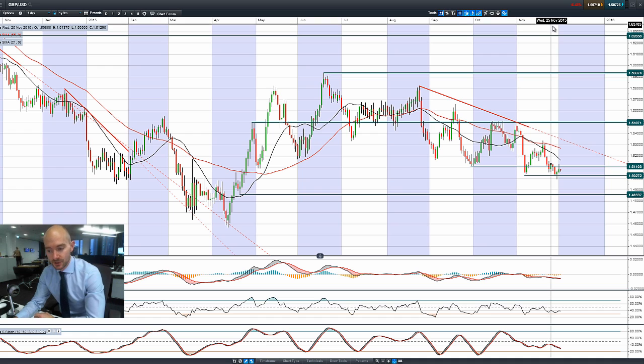Finishing off with GBP/USD — a very ugly candle yesterday where sterling had spiked higher only to get pushed all the way back down again, which is pretty ugly from a technical perspective. It hasn't moved that much lower aggressively this morning, but we are trading between two ranges: 1.5110 as potential resistance and 1.5027 as potential support.